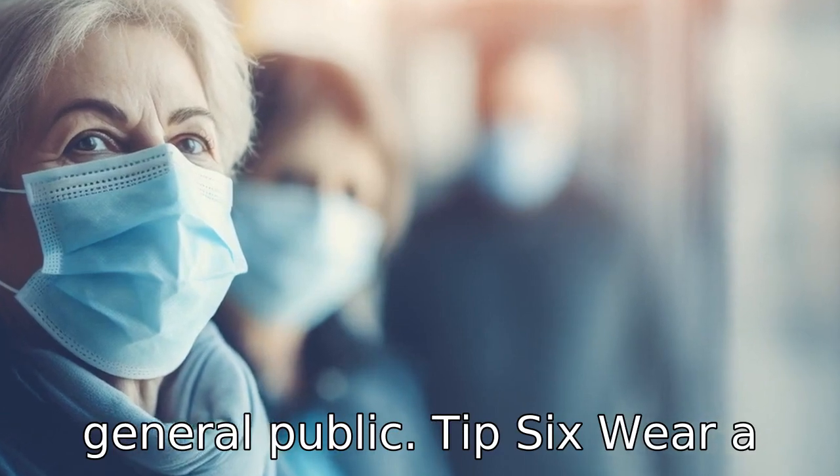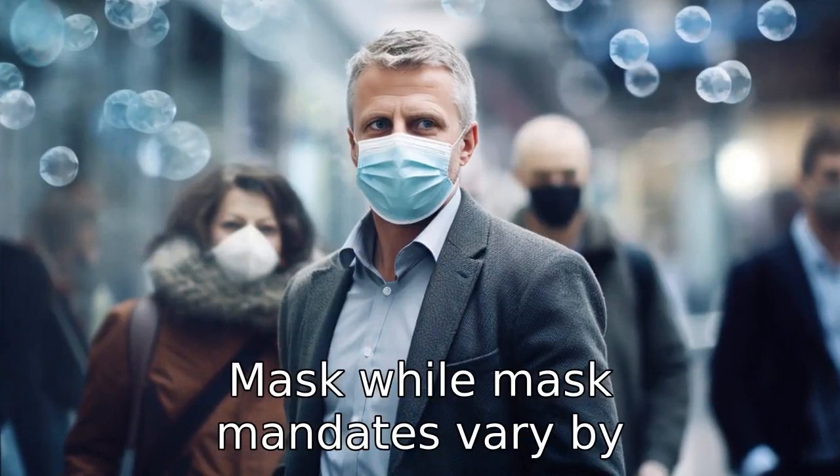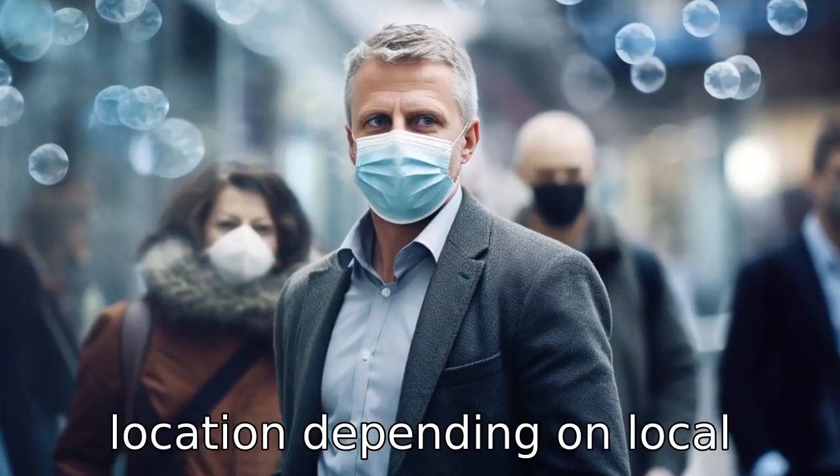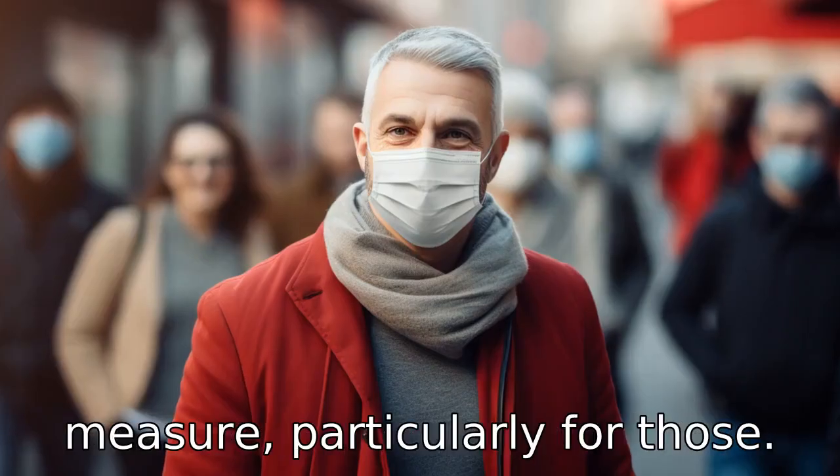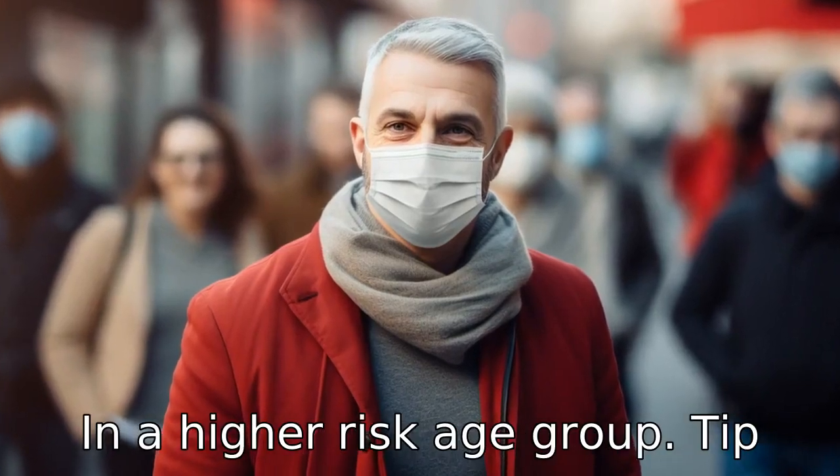Tip 6: Wear a mask. While mask mandates vary by location depending on local health guidelines, wearing a mask can be an essential safety measure, particularly for those in a higher risk age group.